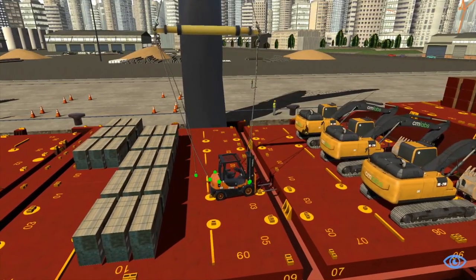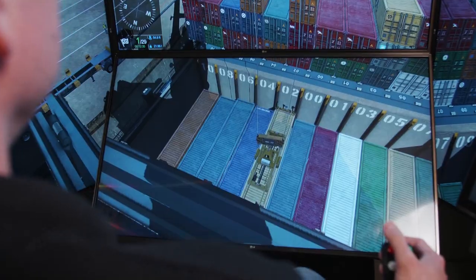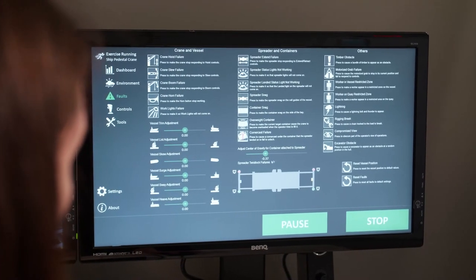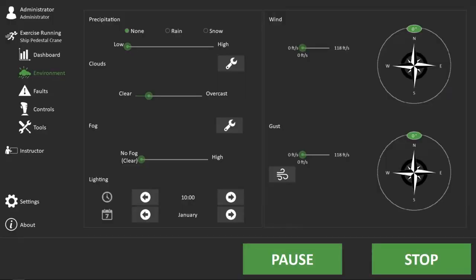All cables, containers, and break bulk in the virtual world behave the way they do in real life. This means that trainers can recreate a range of realistic conditions and events that are only possible to safely experience on the simulator, including snag loads, vessel motion, extreme weather, crane faults, and more.